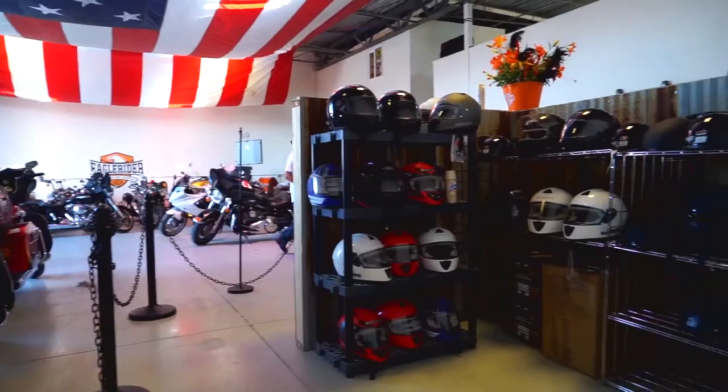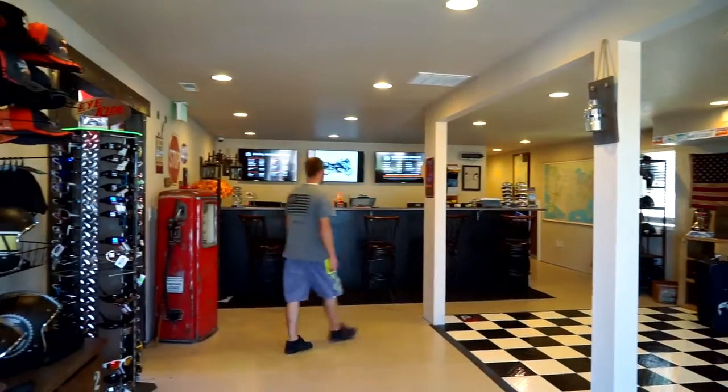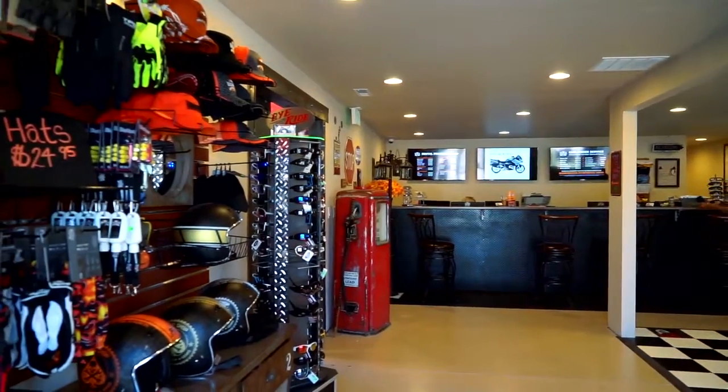We have gloves, helmets, we carry sunglasses, we have bandanas — everything that you're going to need to get you on the road and riding safely.